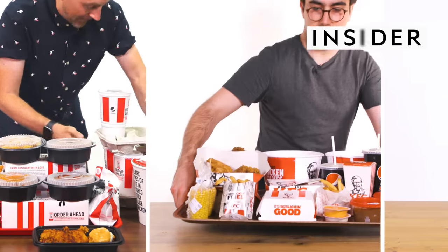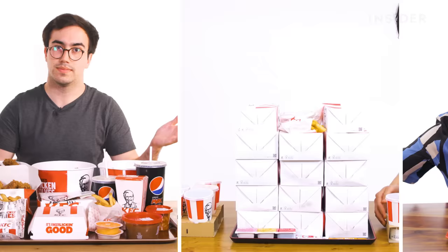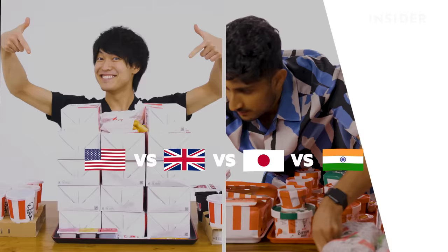From portion sizes to exclusives, we wanted to find out all the differences between KFC in the US, UK, Japan, and India. This is Food Wars.